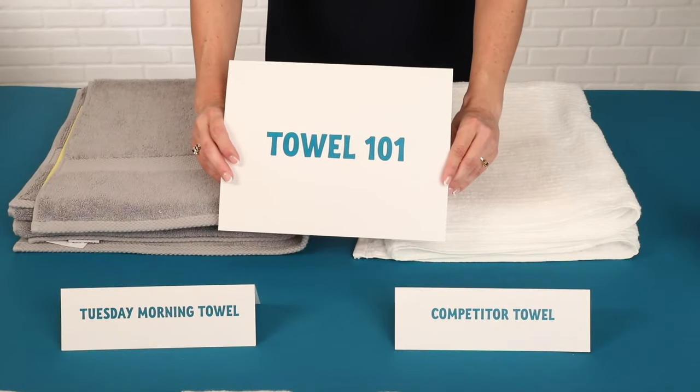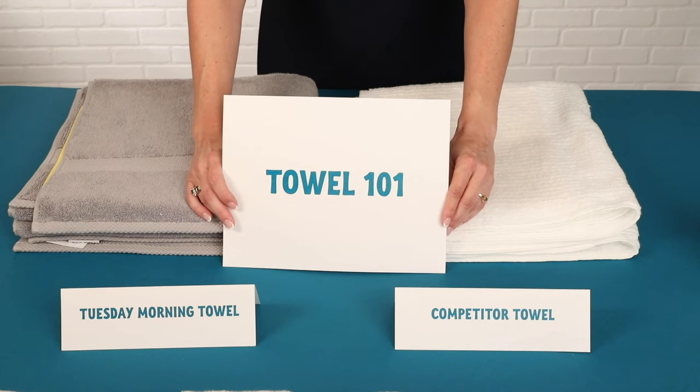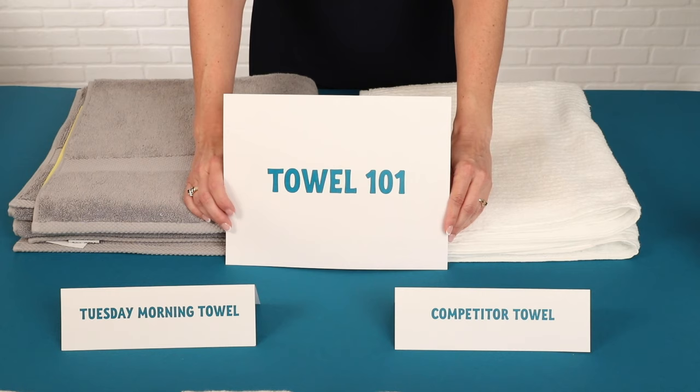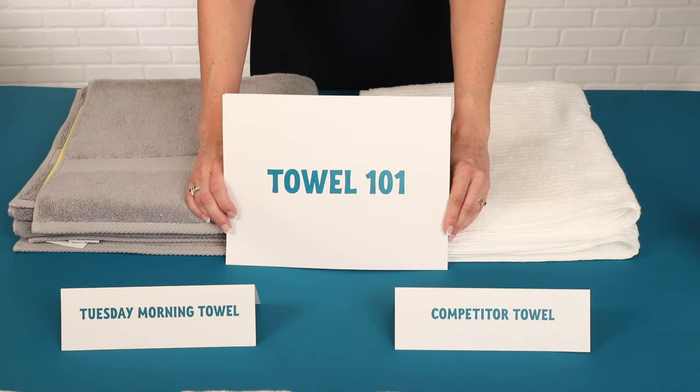Hi, I'm the Tuesday Morning Bath Buyer and today I'm going to walk you through a Towel 101. First of all, why is it important to have a good towel? Well, if you think about it, it's how most of us start our day. So it's important to have a towel that we love.